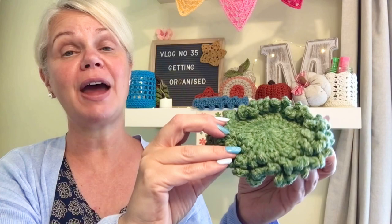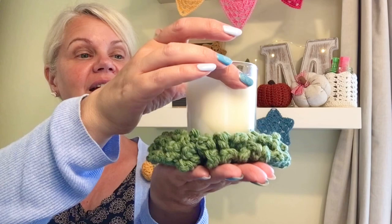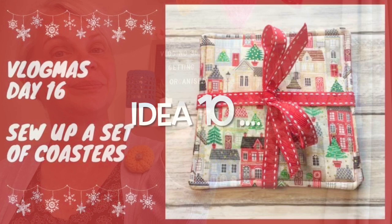Also very popular are these frilly coasters. Again, these are nice, quick and easy to make up. What you do is you can add a little candle and then give that as a gift. You can make these up in whatever colours, so they are good not only for Christmas but all year round. Nice and easy tutorial to follow — that's our frilly coasters.